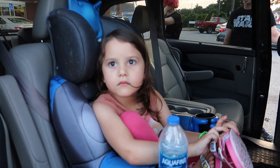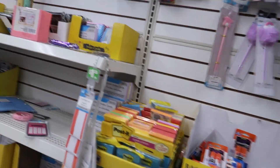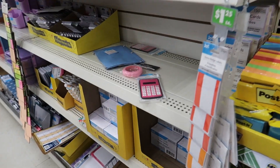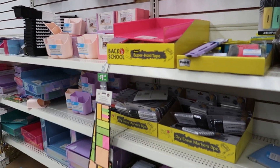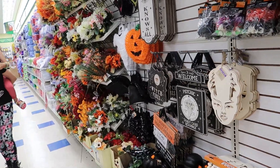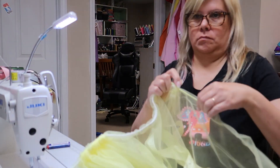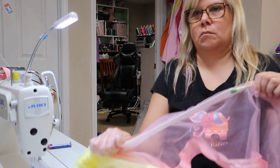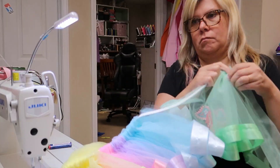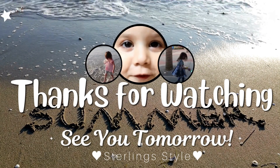We're at Dollar Tree. I might buy these — I don't know, or maybe I'll wait, I still got some. But not Halloween stuff — it's only July! Bye!